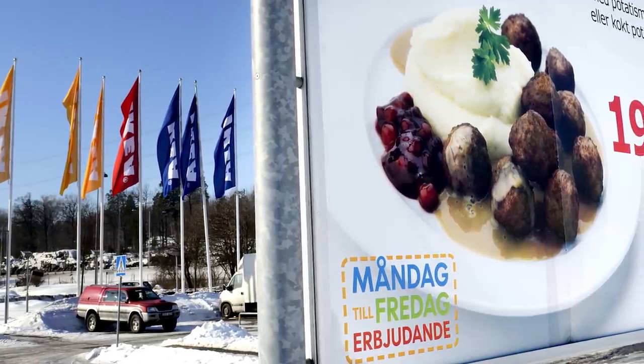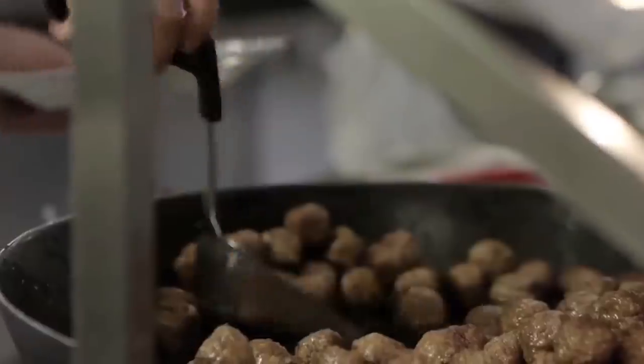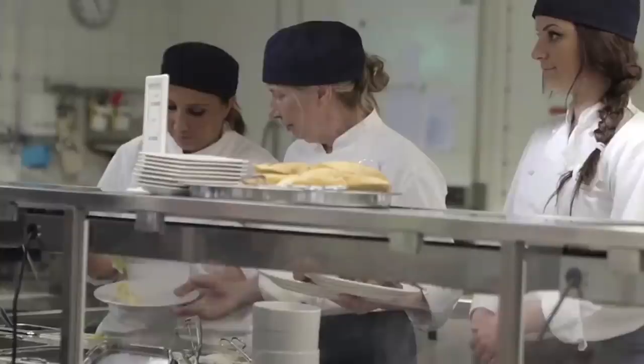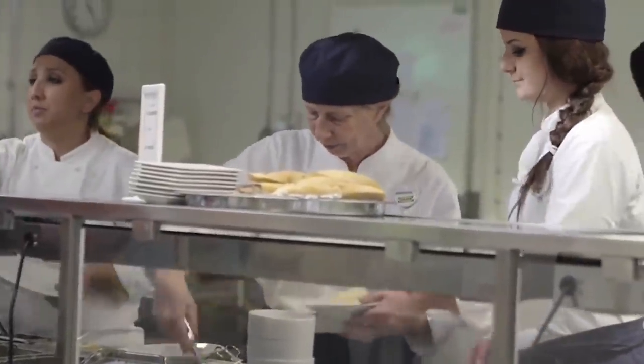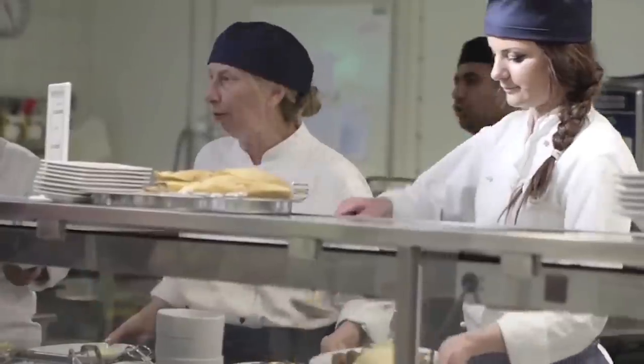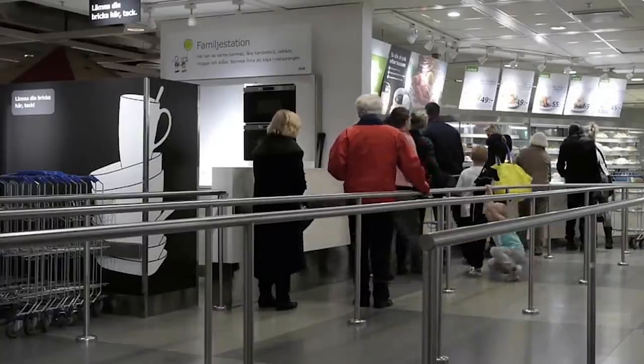Today, they sell for just $5.99 per plate, and come loaded with mashed potatoes, lingonberry jam, and a gravy-like cream sauce. An astounding two million meatballs are eaten in Ikea's 340 stores worldwide every day. And company bigwigs say satisfying a shopper's hunger is good for sales. After all, a hungry customer is a very non-focused customer.